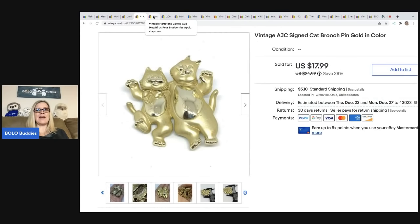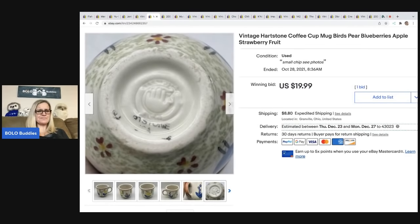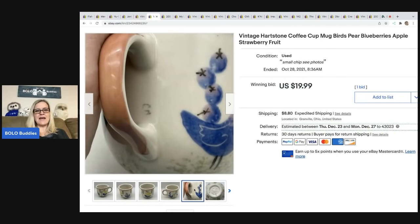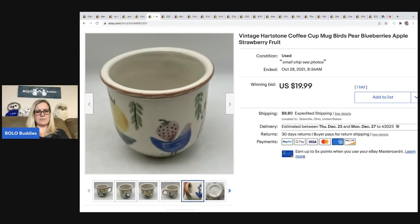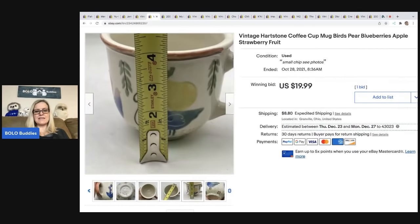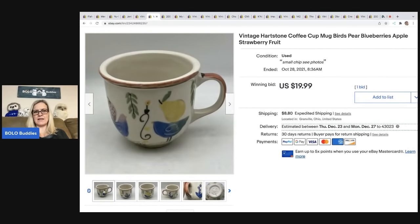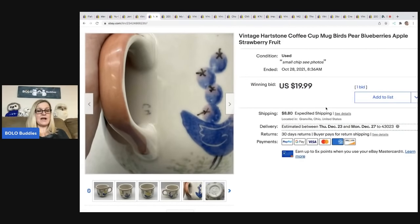The next item is this vintage Heartstone coffee mug — birds, pears, blueberries, apples, basically just fruit and birds. I always pick up Heartstone; I think these are kind of local to Ohio. They always have initials where the handle is — I think that's the person who maybe painted it. This one did have a small chip on the lower part of the mug, which I disclosed. This shape of mug is a little harder to find. It ended up selling for $19.99, the buyer was all in for $30.35, and I paid a quarter at a garage sale.